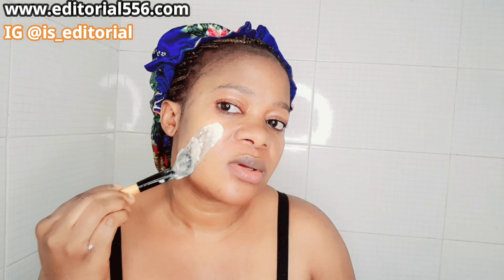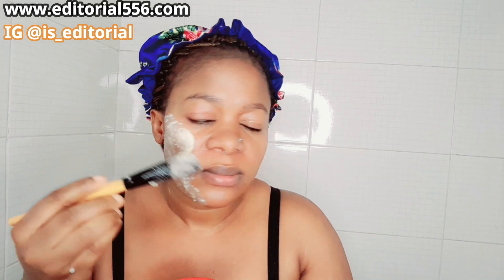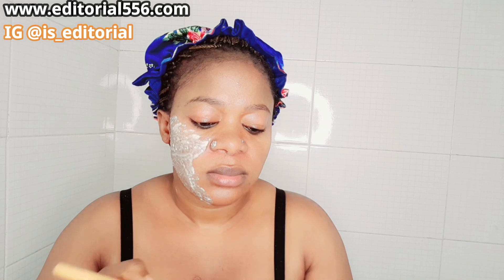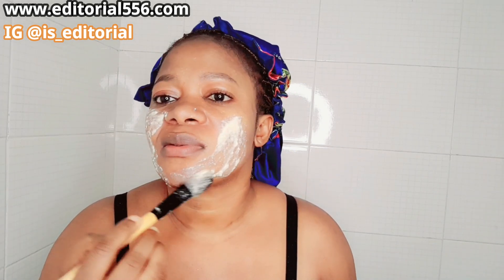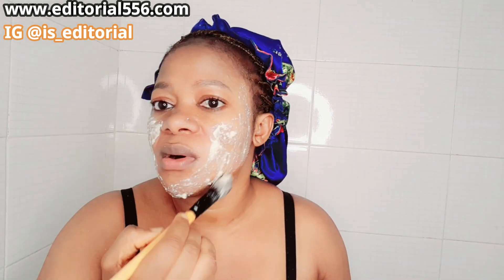Spread the mask evenly onto your face for a perfect result.